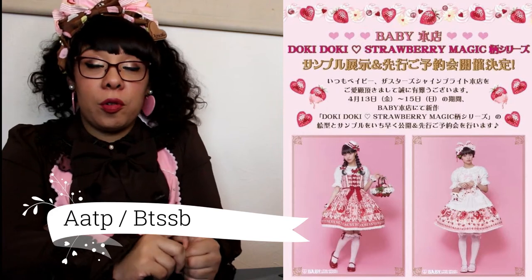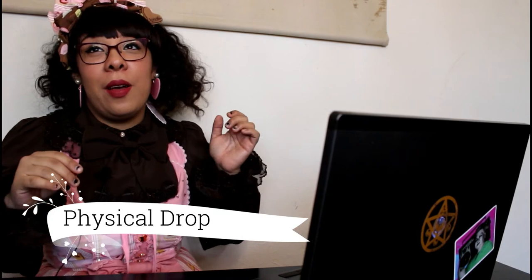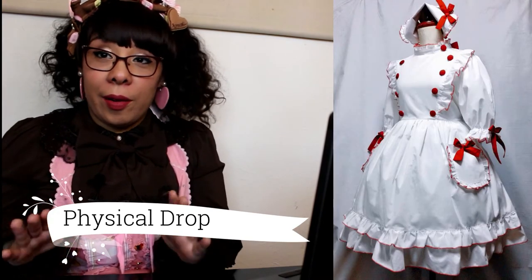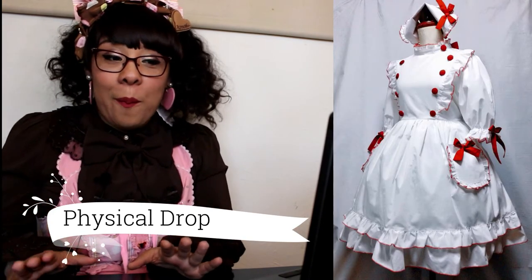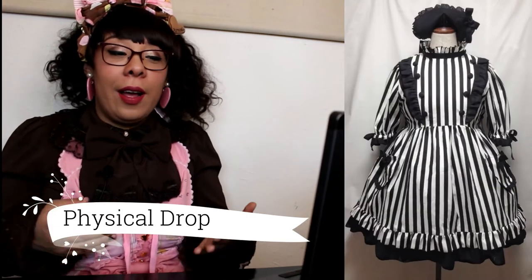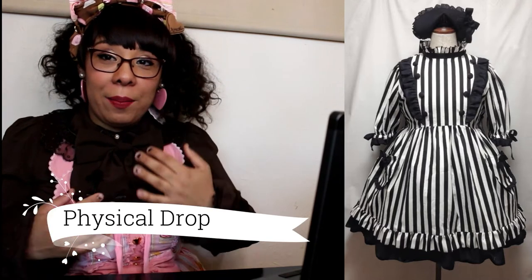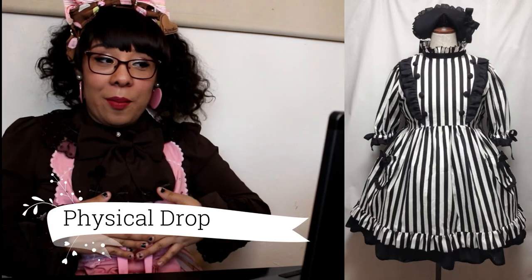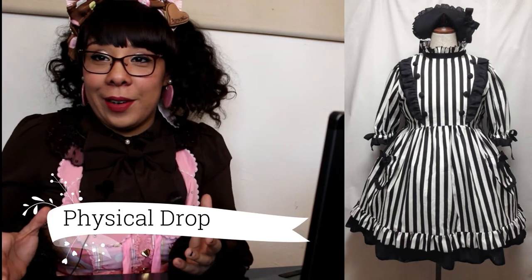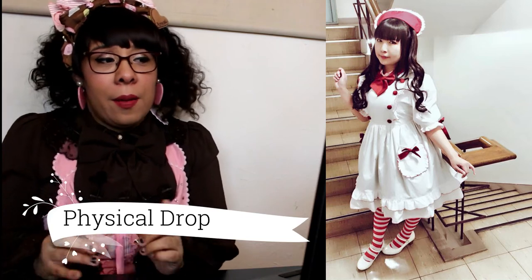We have Physical Drop with a 25th anniversary nurse OP that comes in black and white and red and white — I greatly prefer the red and white because the nurse theme comes off so much more. I really do love nurse motifs; I personally don't have any but I love looking at other coordinates that are nurse-y, especially with the Meta pieces. This Physical Drop one I also like a lot.